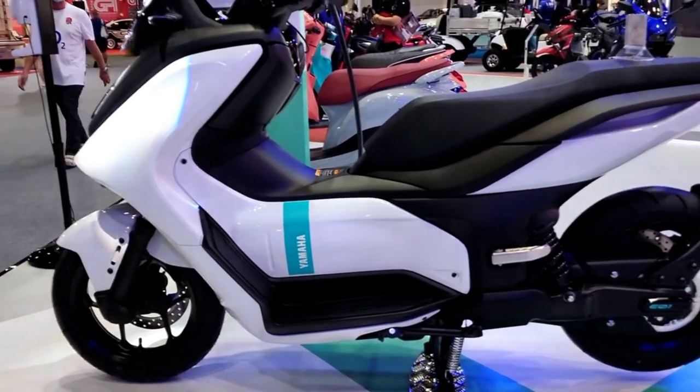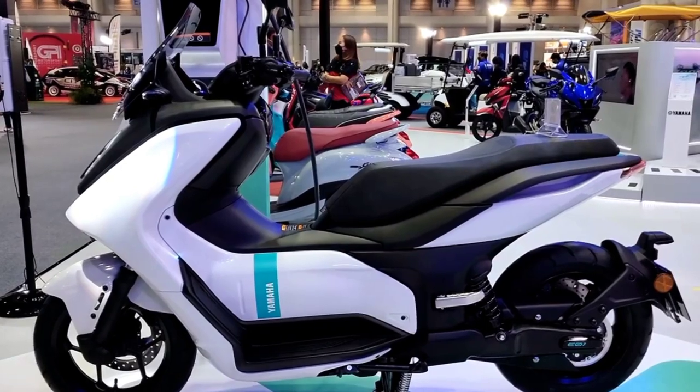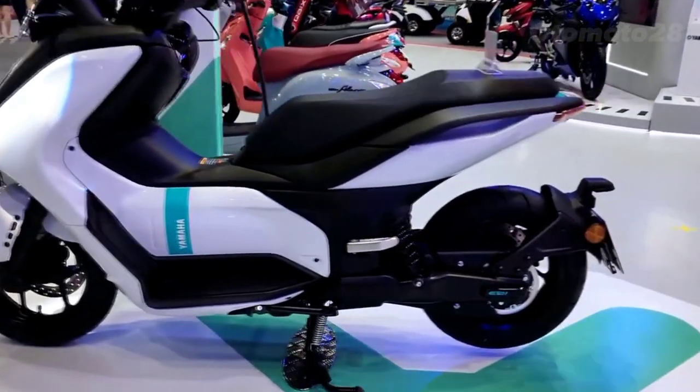Hey everyone, welcome back to our channel. Today we have something really exciting to review for you — the Yamaha EV1 electric motorcycle. So let's jump right into it.